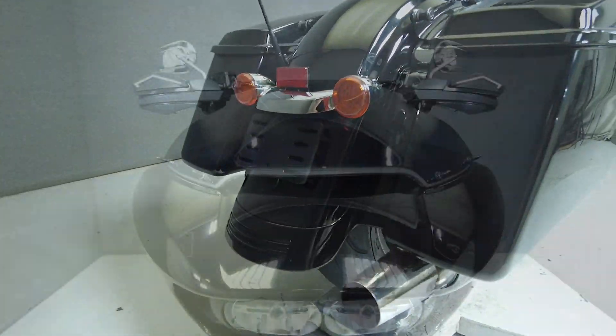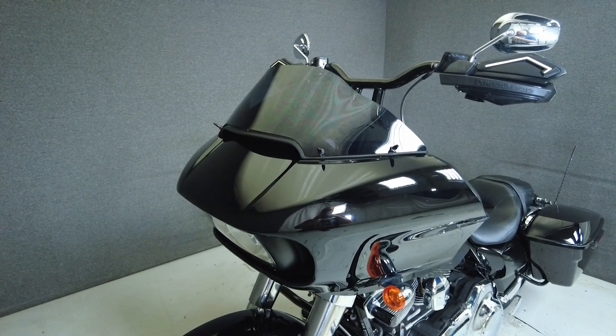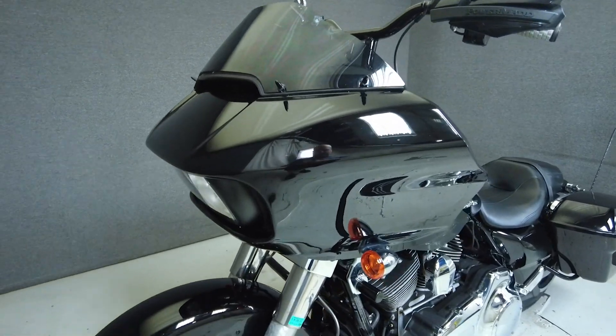Powered by a 103 cubic inch V-twin motor, it puts 85 horsepower and 101 foot-pounds of torque through a six-speed transmission. It has a 27.4-inch seat height and weighs in at 772 pounds.